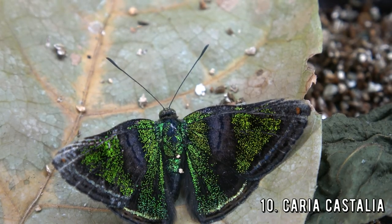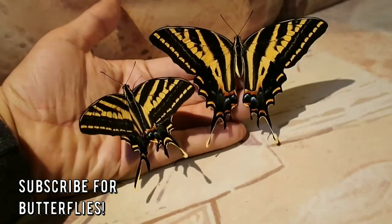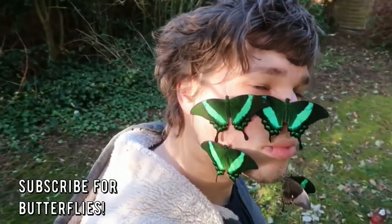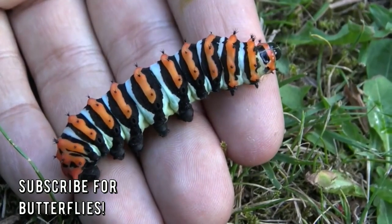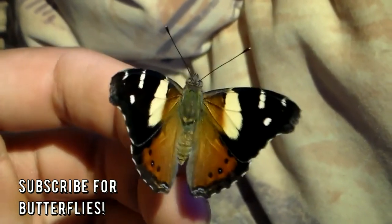Butterflies and me — I've always had a special friendship. Therefore I decided to make a YouTube channel dedicated to the biology of butterflies and moths. All the butterflies that you see in this video I have filmed myself — it's all my own original footage. I travel the world to study and document them, and with your support I can film more butterfly species.